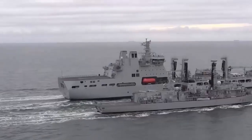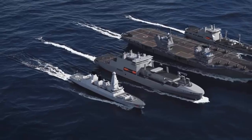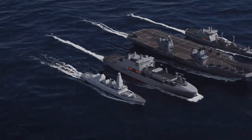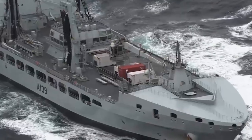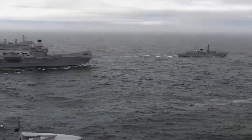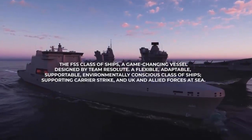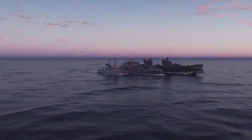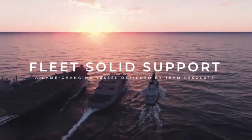In September 2021, contracts were awarded to four consortia, each involving British companies, to further develop their bids. Construction of the first ship is due to begin in 2025. The Critical Design Review assessed the structure, safety, environmental, and military systems design of the three 216-metre vessels that will resupply Royal Navy task groups at sea. It marks the formal transition from design to production, clearing the way for steel cutting in Spain and eventually in the UK.